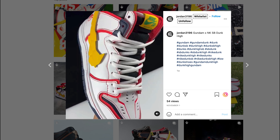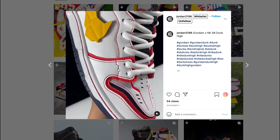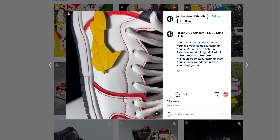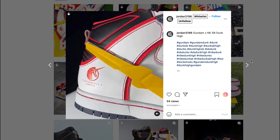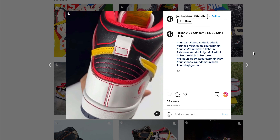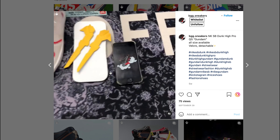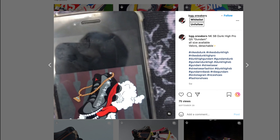Due to this being an SB Dunk, we can expect it to be limited, mainly releasing on Sneakers and different skate shops. We do have a confirmed Sneakers release — they're loaded in the app and have a link — so this is definitely a good release to go for and make a lot of profit.